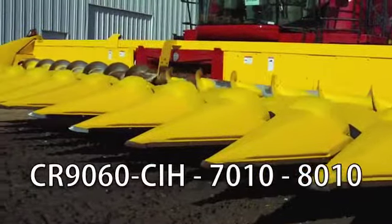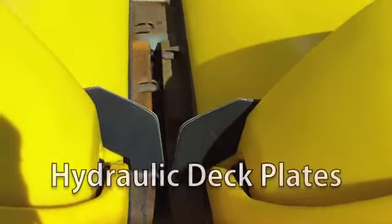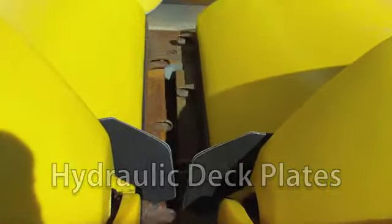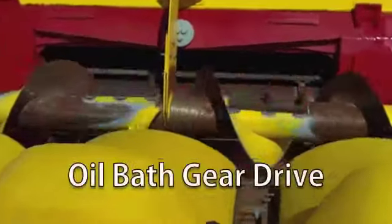This header fits CR9060, CIH 7010, and 8010 combines. It has hydraulic deck plates, a contour header, oil bath gear drive, and standard rolls.